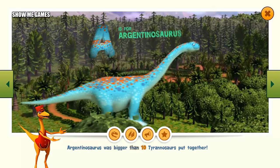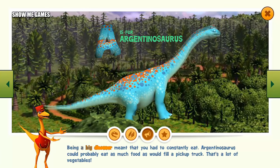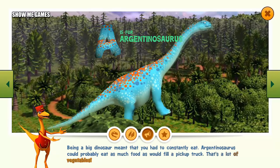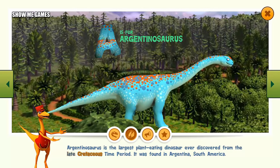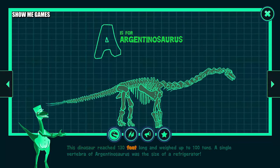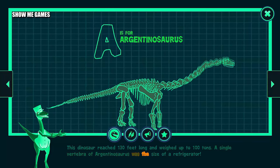Argentinosaurus was bigger than 10 tyrannosaurs put together. Being a big dinosaur meant that you had to constantly eat. Argentinosaurus could probably eat as much food as would fill a pickup truck — that's a lot of vegetables. Argentinosaurus is the largest plant-eating dinosaur ever discovered, from the late Cretaceous time period. It was found in Argentina, South America. This dinosaur reached 130 feet long and weighed up to 100 tons. A single vertebra of Argentinosaurus was the size of a refrigerator.